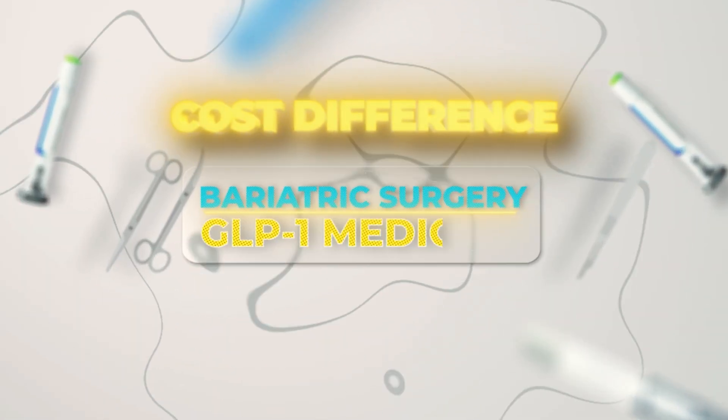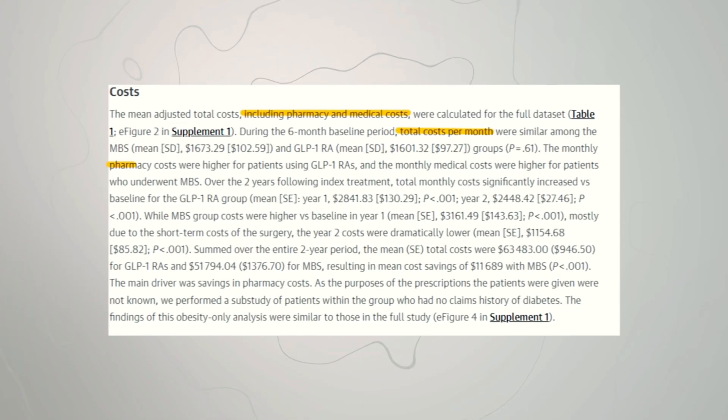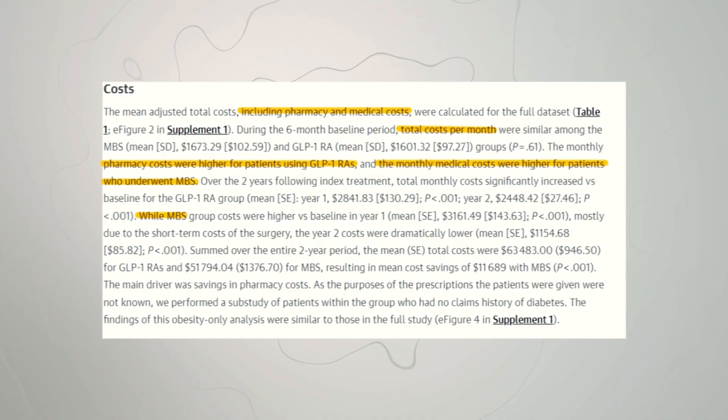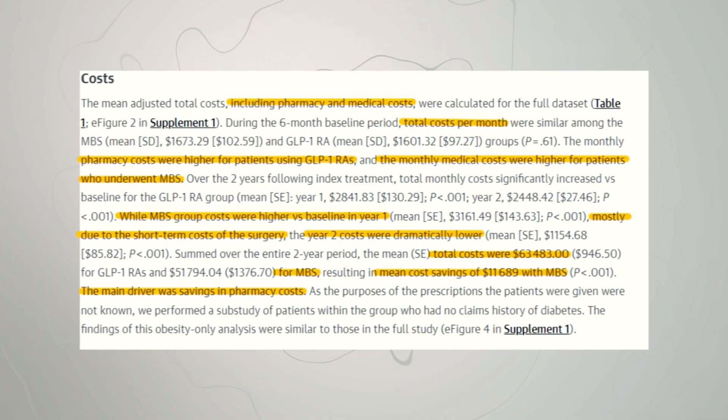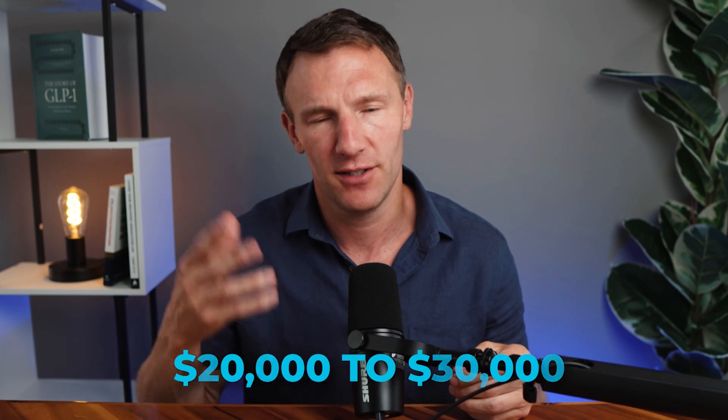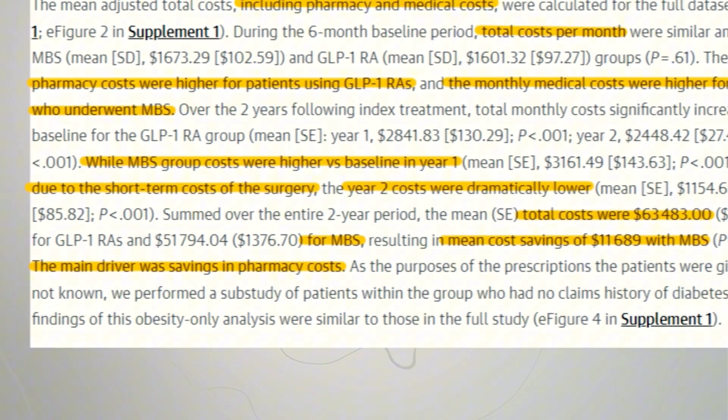What about cost? GLP-1 medicines are somewhere around $500 a month going directly through Eli Lilly with Lilly Direct — about $6,000 per year while taking the medicine if you're paying out of pocket. These costs can increase when you factor in PBMs, insurance, and rebates, but we'll stick with out-of-pocket costs. With bariatric surgery, we're talking about a one-and-done $20,000 to $30,000, and insurance usually covers it if you qualify. Paying out of pocket, you can sometimes get it down to around $15,000. That's one-and-done as opposed to $6,000 per year. So looking at total body weight loss, cardiometabolic outcomes, and costs, within three years you would have paid for the bariatric surgery versus doing the GLP-1 medicine alone.